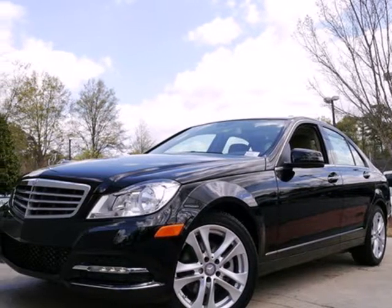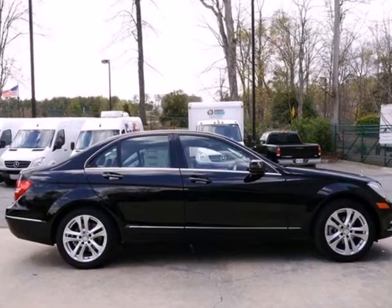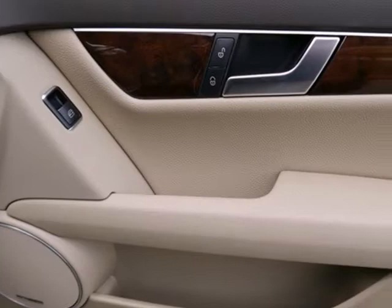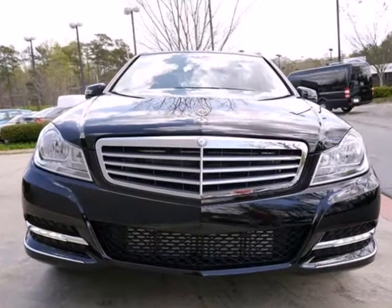It's a 2013 Mercedes-Benz C-Class. Finding the one word to define your attraction to it isn't easy with the sporty elegance of the design. It could be charisma. The turbocharged engine strongly hints at exciting.